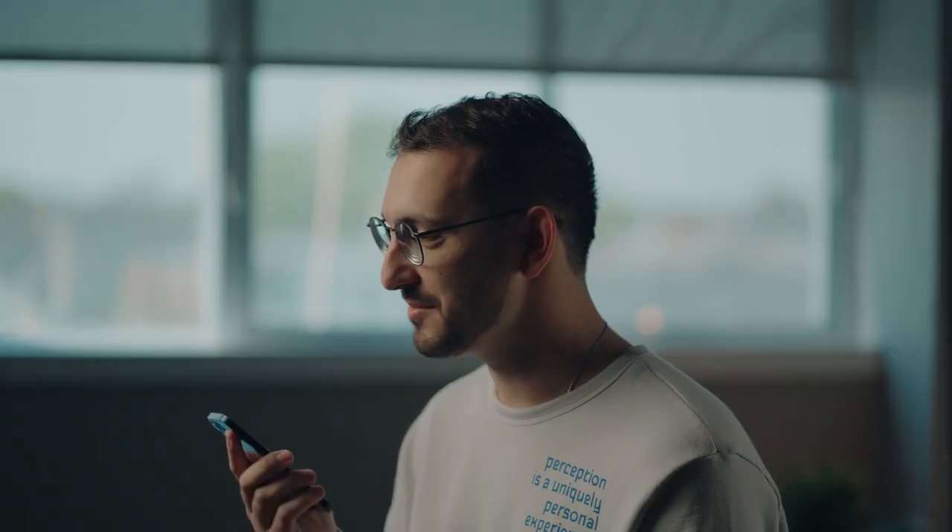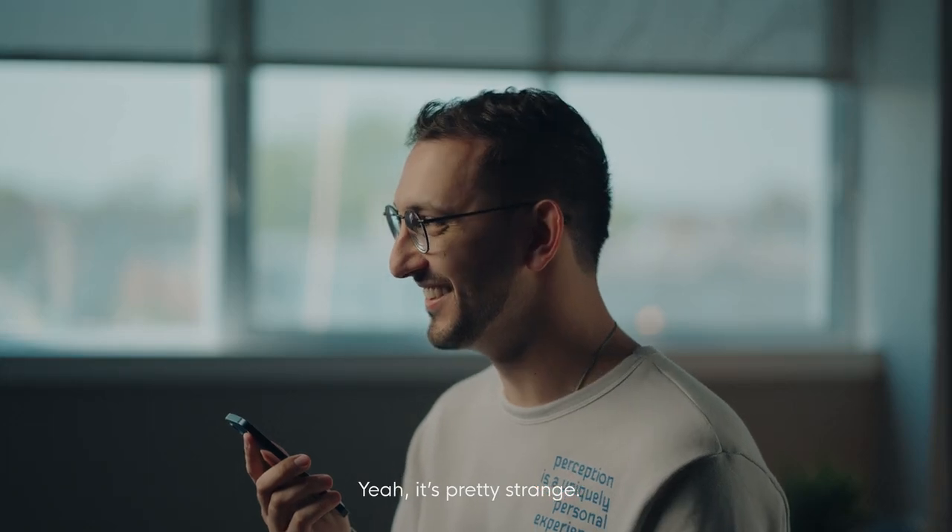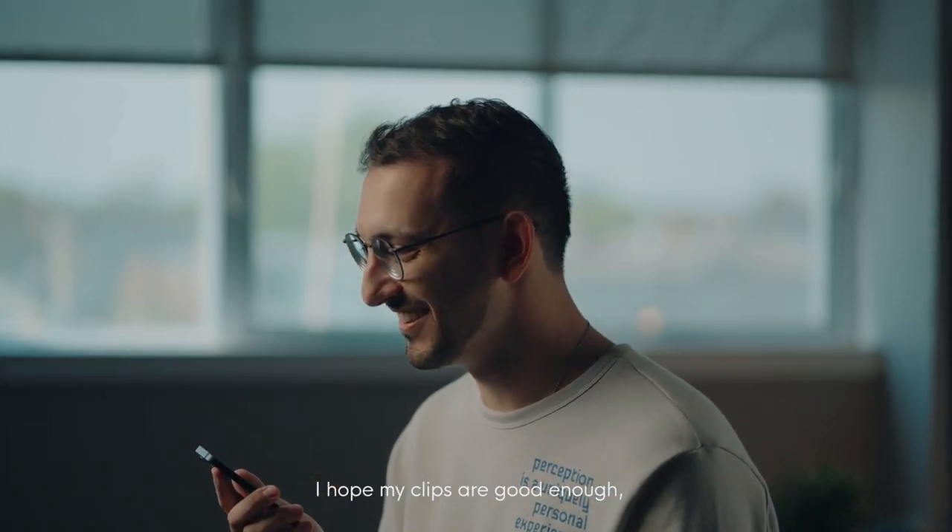Hey, hello Michael. Hey man, miss you — not having you here in Canada with us. Yeah, it's pretty strange. I hope my clips are good enough for the video, but I think they turned out pretty good. Yeah, I'm sure they turned out great.